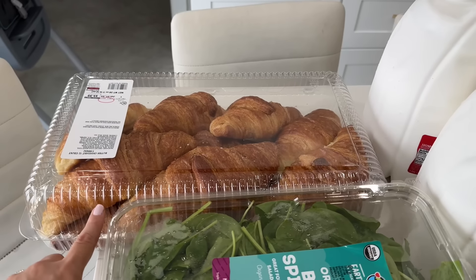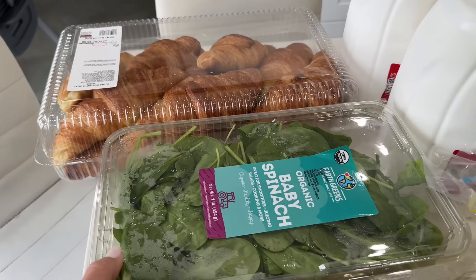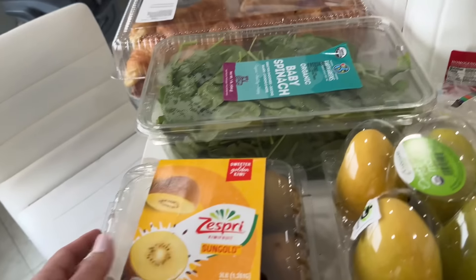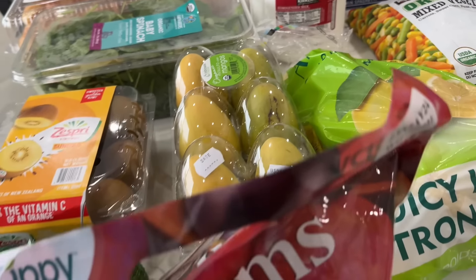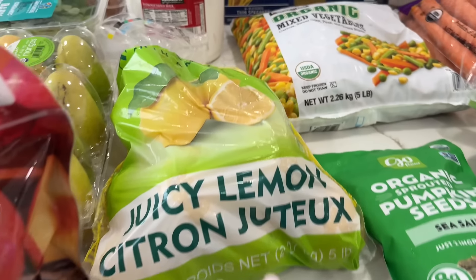I'm going to take you along one by one on what I got. We love getting these croissants — they're so well-priced at $5.99 for the whole thing. My kids love them. We make breakfast and snacks with them. This is what I actually came for: the baby spinach and the milk. I also got these golden kiwis and mangoes — our favorites, especially in the summertime. Plums — I love all the stone fruit this season. Avocados, of course, and we got tons of lemons.